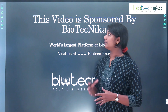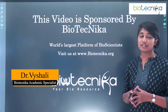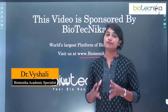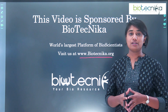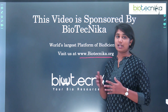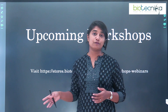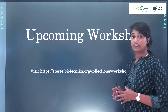This video is sponsored by Biotechnica. Biotechnica is the world's largest platform of bioscientists. You can check this particular website for different career guidances, for different CSIR net preparation, internships, workshops — all of these you can check on this particular website. There are a lot of workshops coming up, both ongoing as well as future workshops.